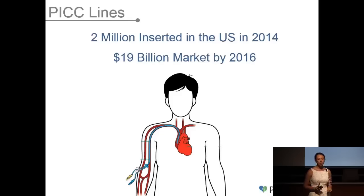I'm not the only one with this problem. Over 2 million PICC lines were inserted in the U.S. in 2014, and this is expected to grow to a 19 billion dollar market by 2016. While I was here at Babson, I had to go to my 8 a.m. finance class doing my IV treatment. I sat next to a cute hockey player and he looked at me like I was a walking disease. I knew that there had to be a better way.